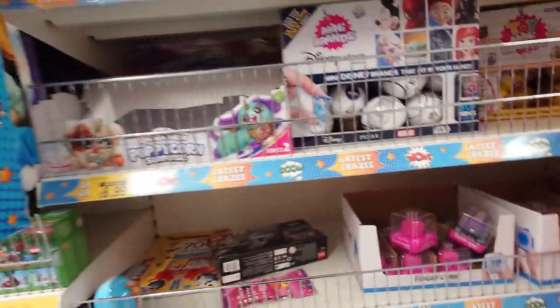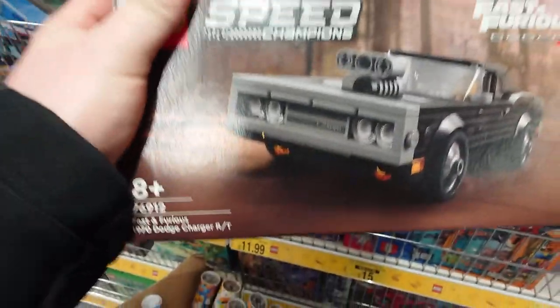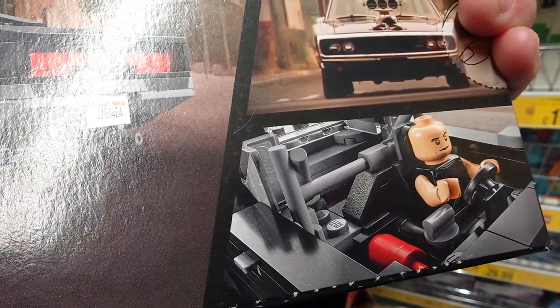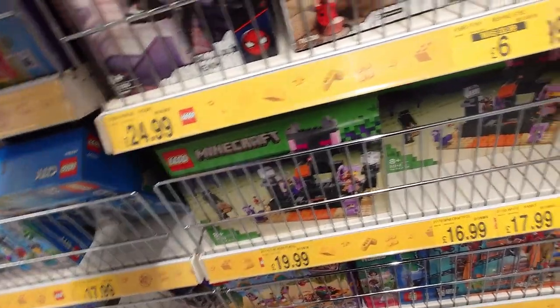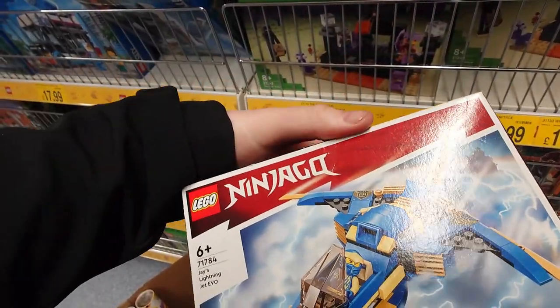I've been looking for the Toyota Supra, which I actually found further around the corner but didn't film. I found the Supra, I found the Lamborghini, and now I found the Dodge. So it might be a collection I'll pick up at some point because it is pretty cool.